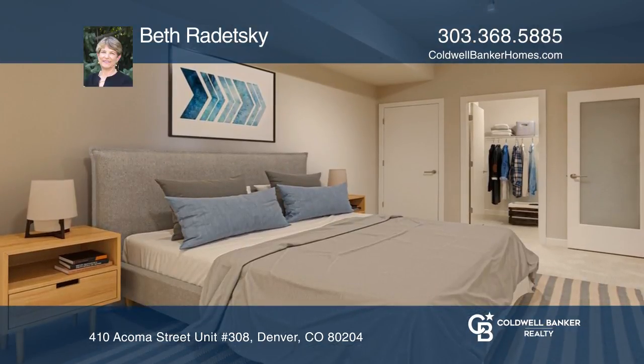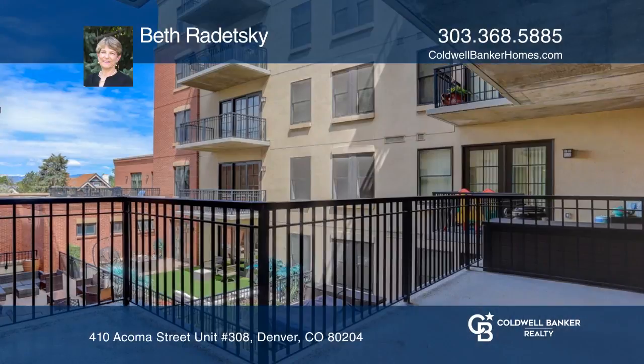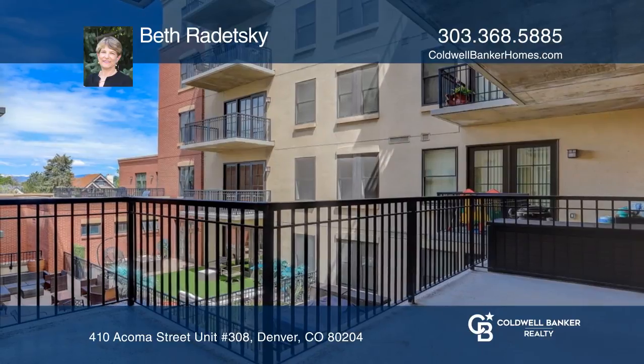The building includes a concierge, infinity rooftop pool, fitness center, jacuzzi, poolside kitchen, a grand lobby, and Google fiber available.